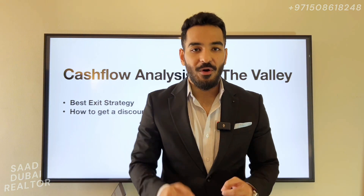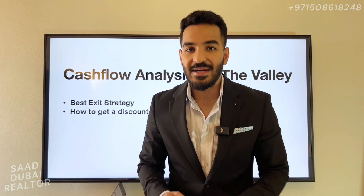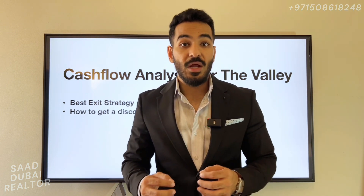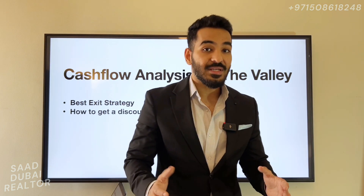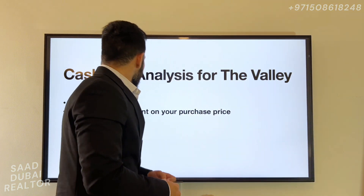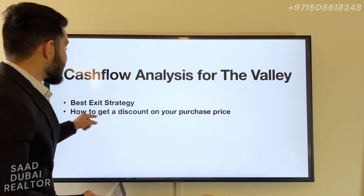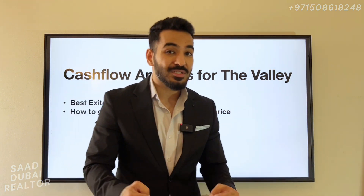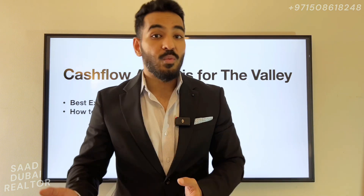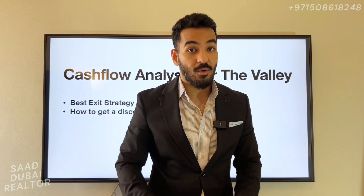Hello everyone, my name is Saj, your favorite realtor, and today I'm back with another informative value-fact video for you on the Valley project. Most of the people that have reached out to me are investors looking to make capital gains on their investment. This is going to be a cash flow analysis report to see the best exit strategy for your investment, and also how you could use this exit strategy to get a discount on your property purchase. This video will also apply to end users who want to see when or how their properties could appreciate over time.